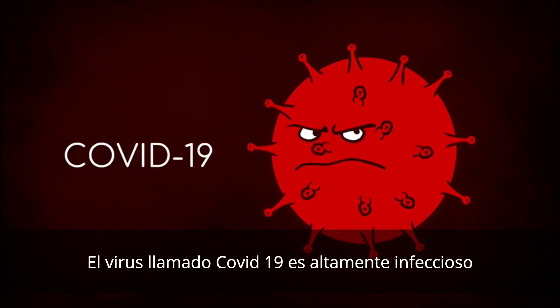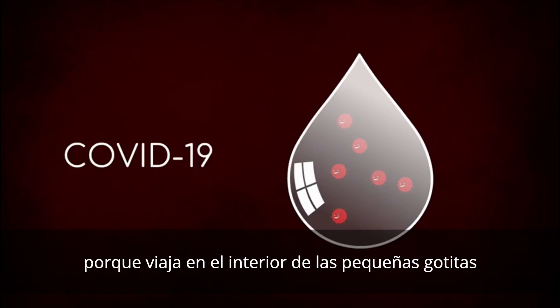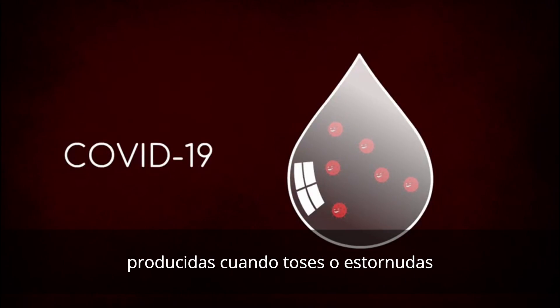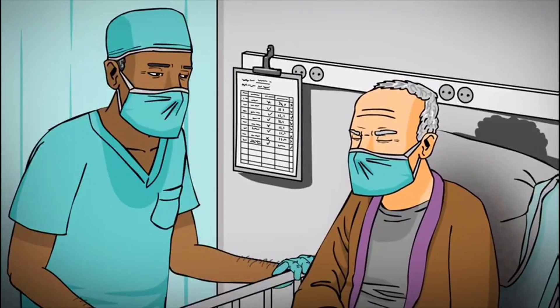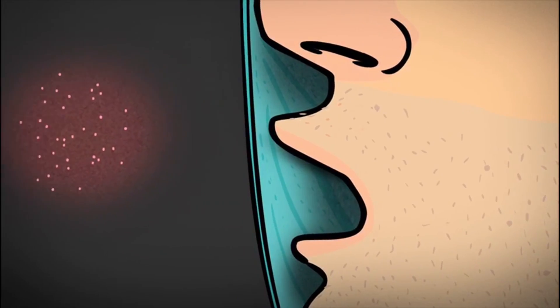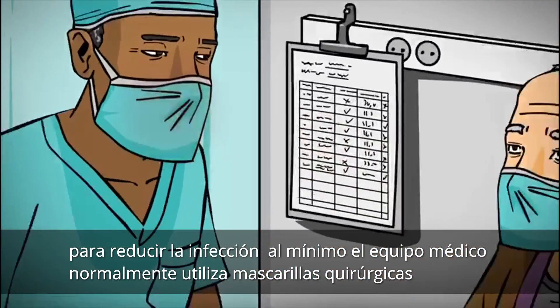The flu-like COVID-19 virus is highly infectious as it travels in tiny droplets emitted by patients when they cough or sneeze. To minimize infection, the medical staff usually wear surgical masks.